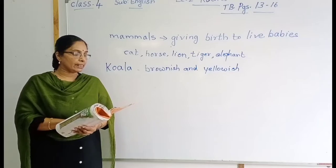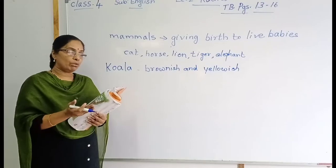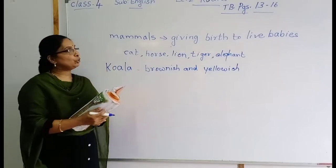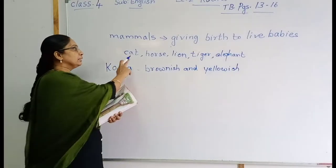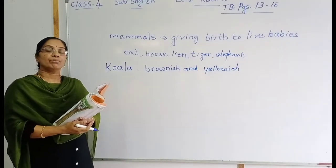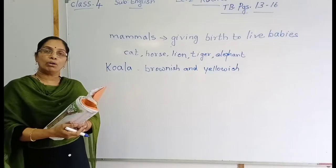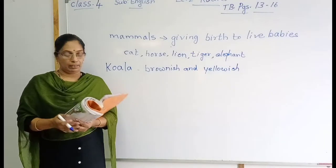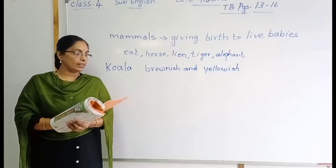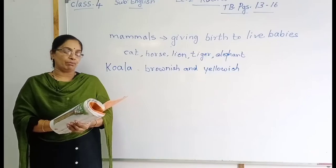Thus, the koala is like other mammals. We call the koala a mammal — mammals means giving birth to live babies. Cat, horse, lion, tiger, elephant — same way, we can say the koala is also a mammal. But it is a special kind of mammal.